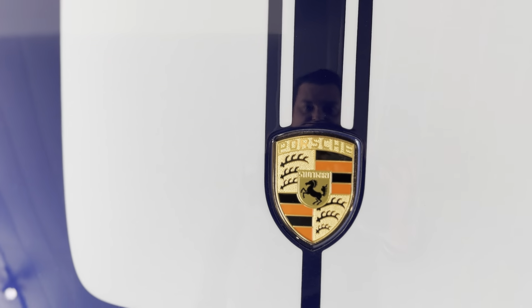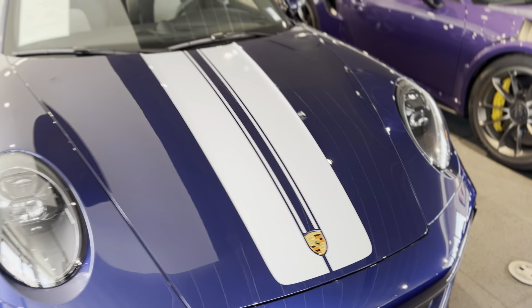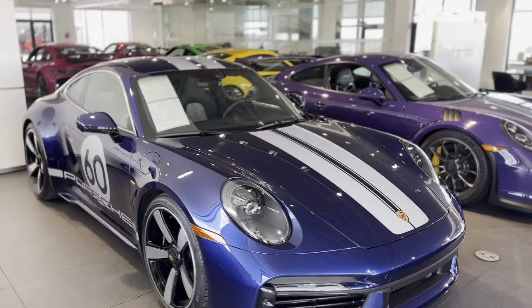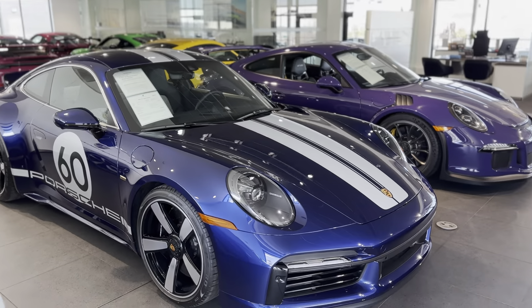Being a heritage car, you get the classic color badging — it's the black with the orange. Normal modern Porsches would be the black with the red. That continues on the wheels and the steering wheel and stuff like that.